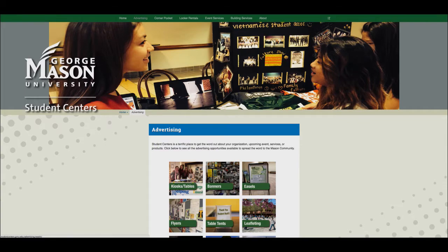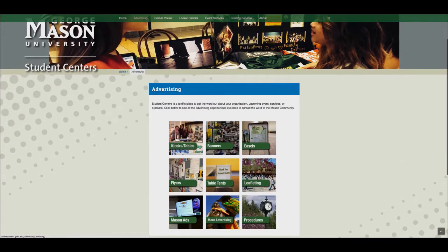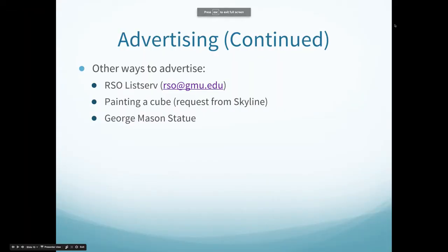All of these services are available to your registered student organization on campus. Another way to advertise is via the RSO listserv. To put your event in the listserv, please email rso@gmu.edu with the event details and flyer to be included in the bi-weekly listserv newsletter that is sent out.